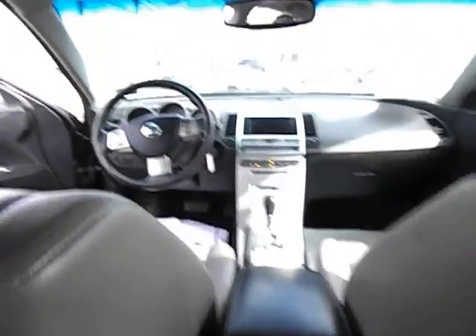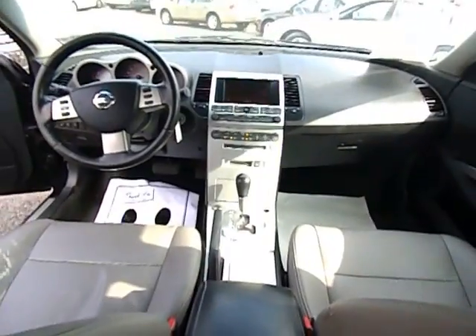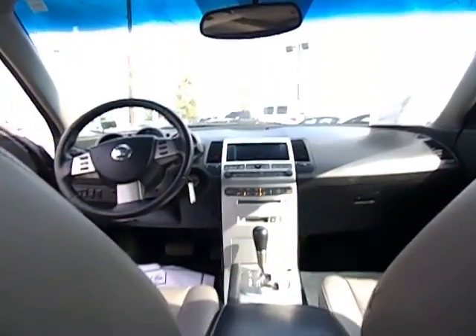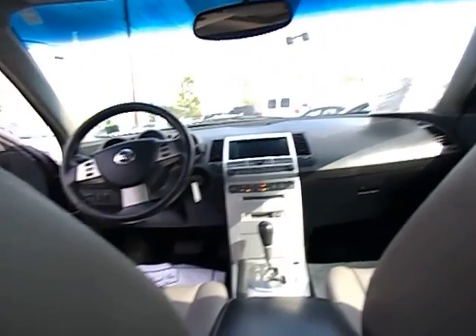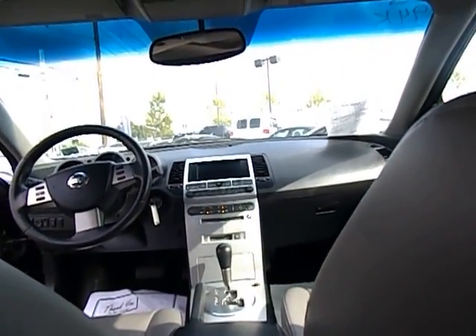I have the AC on right now and it's blowing cold. If you have any questions about this vehicle, you can call us at 516-755-2277 — that's the best way. 516-755-CARS.